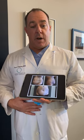Three months ago, we performed an abdominoplasty — I removed skin and fat and tightened up her abdominal wall. And she had a tremendous result.